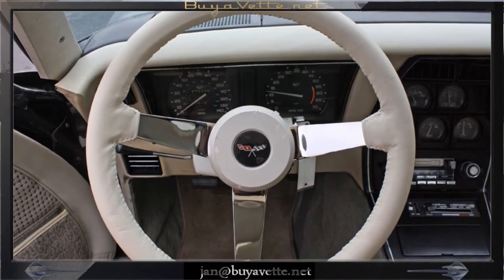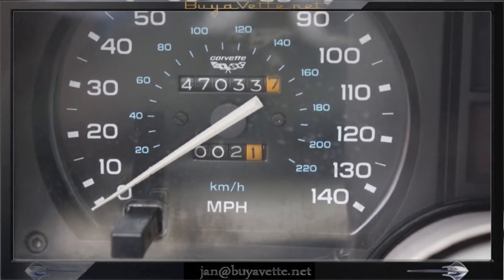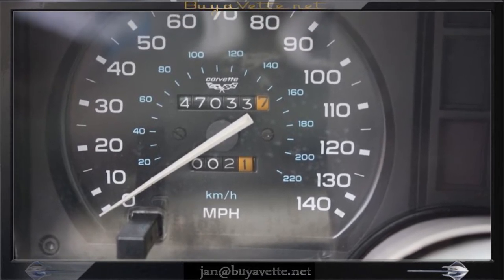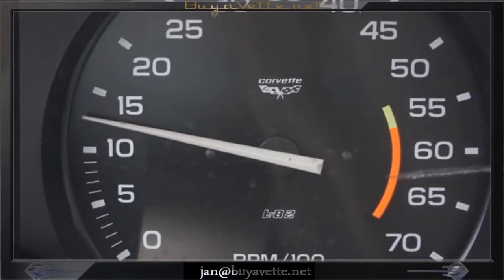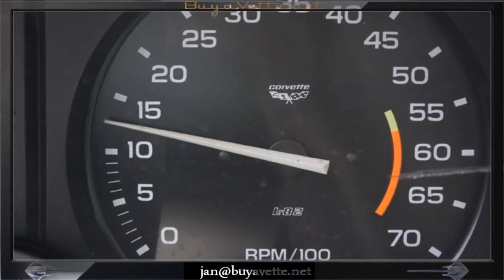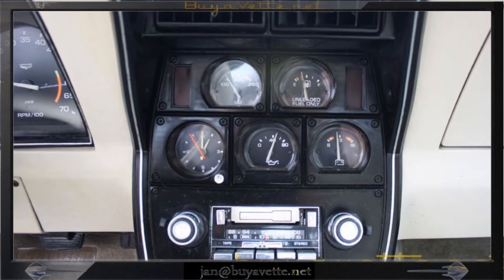This car is serviced and ready for a new home. Here you see the speedometer showing 47,000 miles. Clean gauges, and a glimpse of the center console with the radio and gauges.